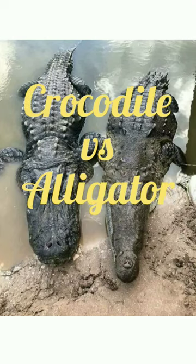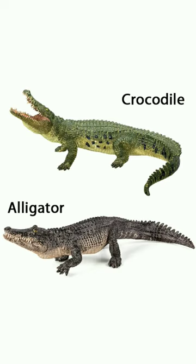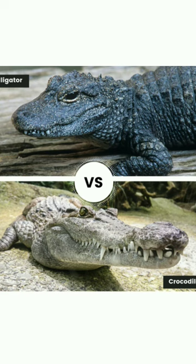Don't know a crocodile from an alligator? Don't worry, you're probably not alone. Although these large reptiles belong to different families, they share many similarities. But there are some easy ways to tell them apart.